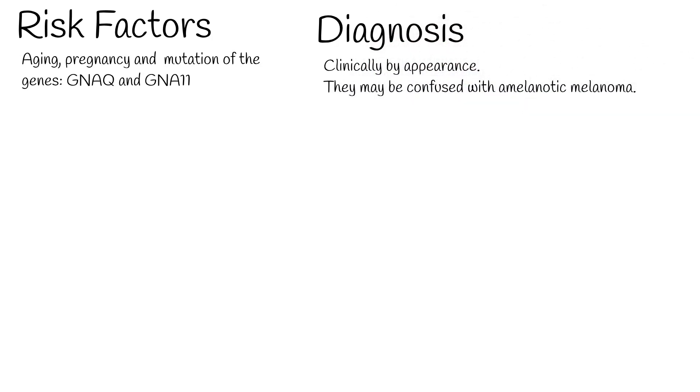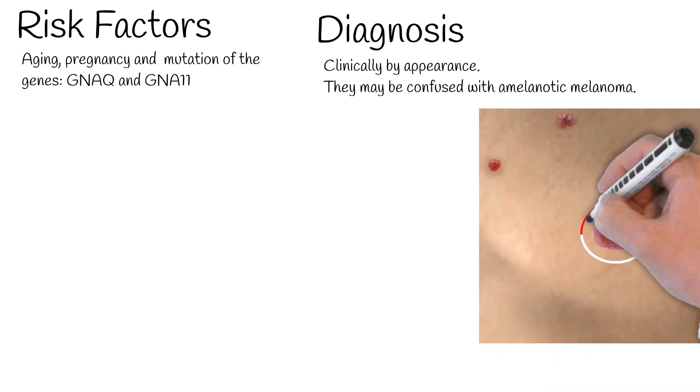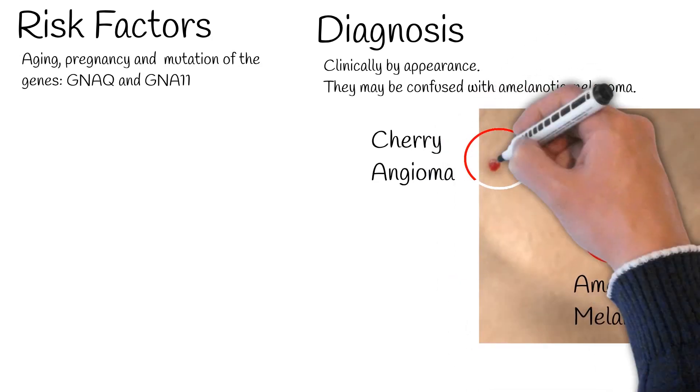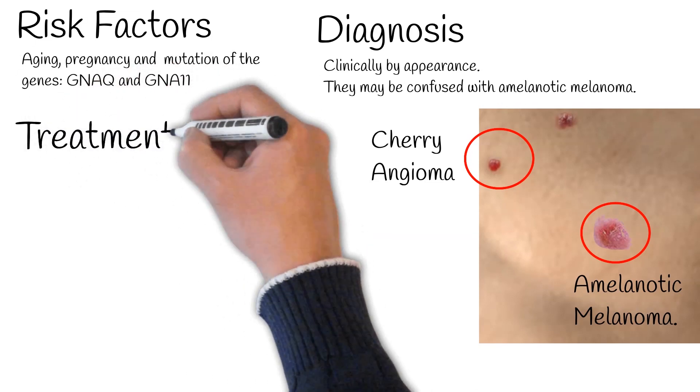Cherry angiomas are diagnosed clinically by appearance. These lesions have no malignant potential, although they may be confused with amelanotic melanoma, which in contrast is more friable. Examination with a dermatoscope shows characteristic red, purple, or blue-black lagoons.